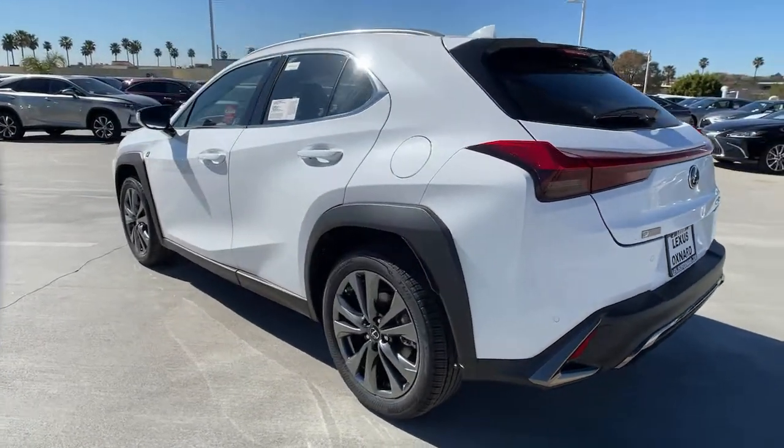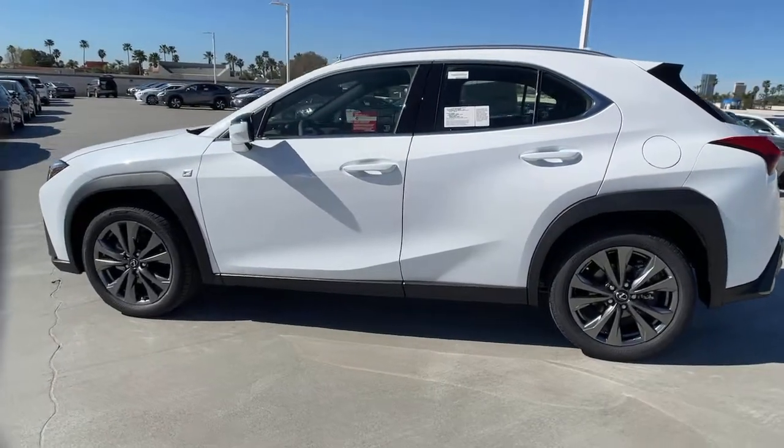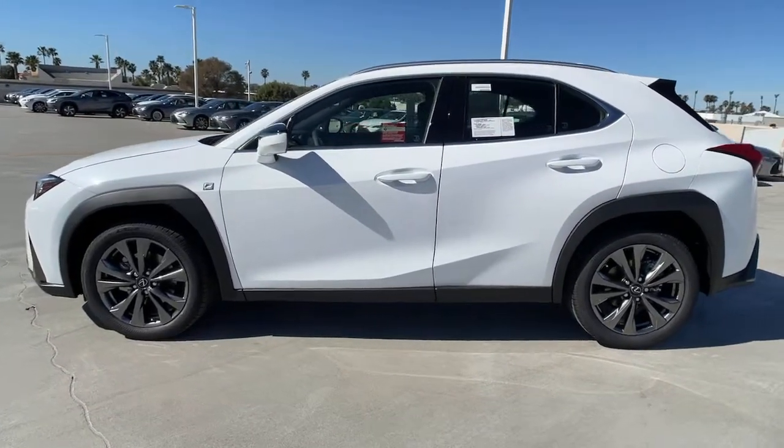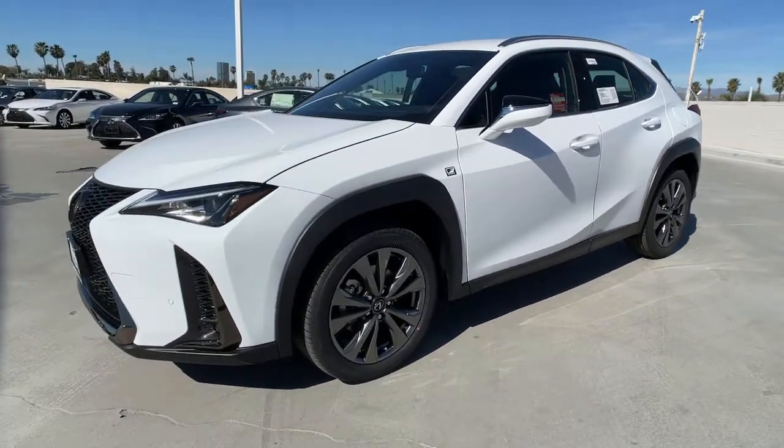Keyless entry, backup camera, fog lamps, adaptive cruise control, lane-keeping assist, keyless start, remote engine start, heated mirrors, power passenger seat, satellite radio.